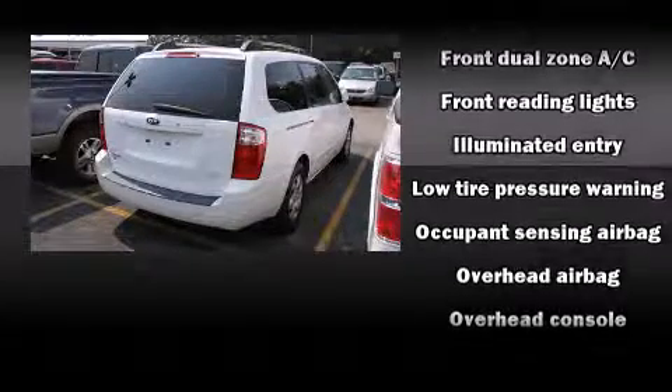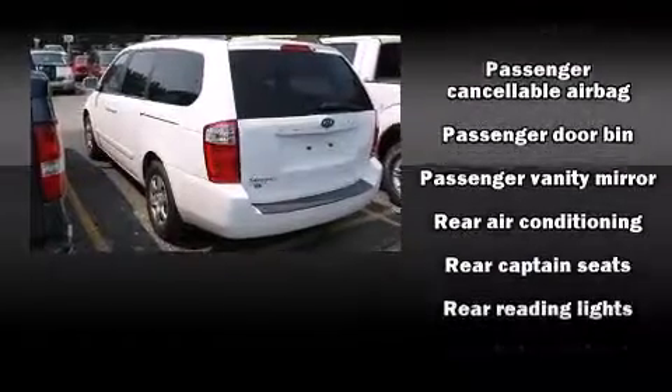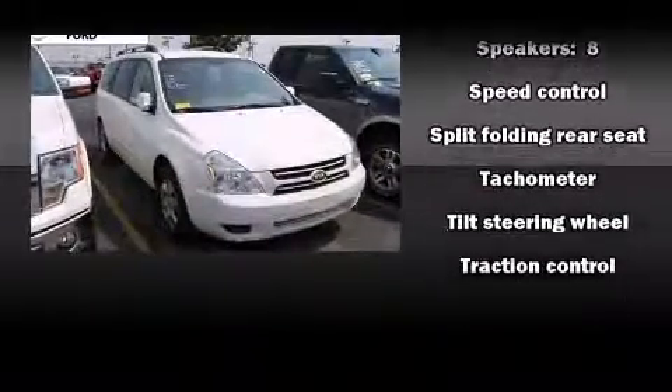Enjoy your favorite music via the stereo system, which includes a CD player with AM/FM radio and eight speakers, enhancing the audio experience throughout the interior.